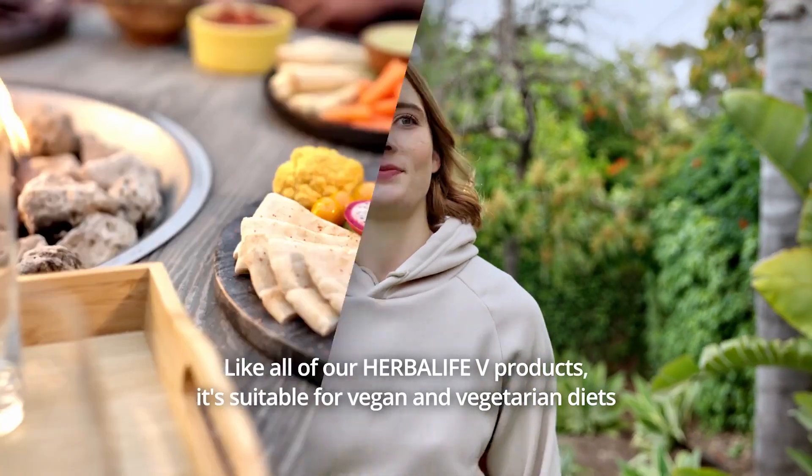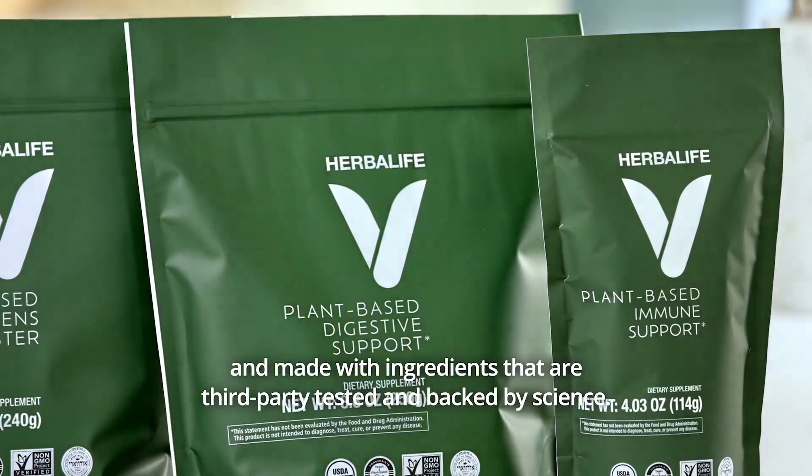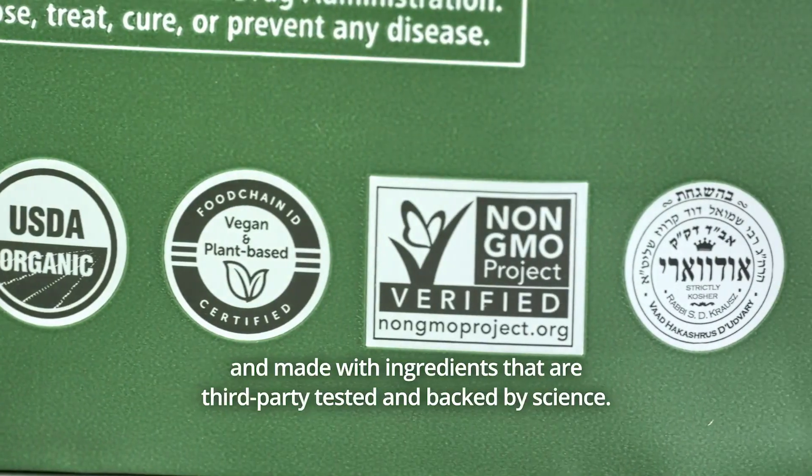Like all of our Herbalife V products, it's suitable for vegan and vegetarian diets and made with ingredients that are third-party tested and backed by science.